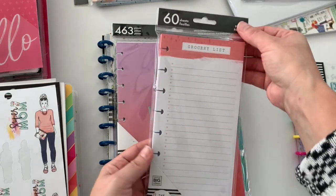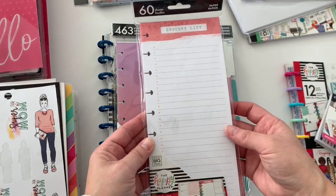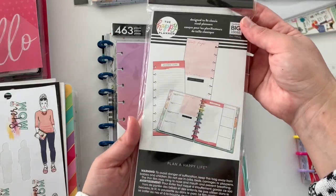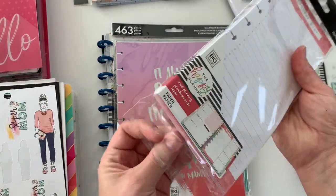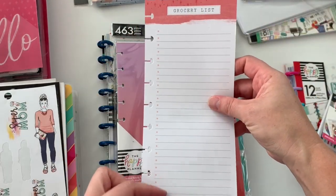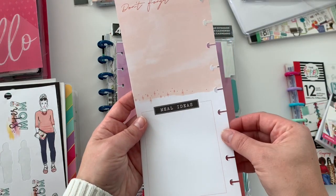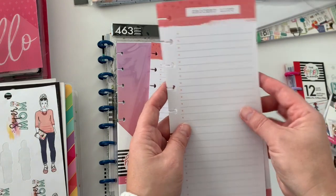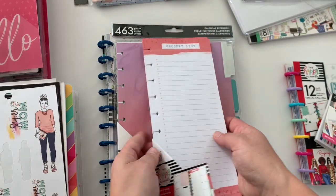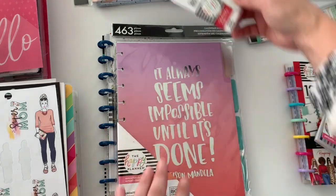And then I got her a grocery list because she is a mom, and I thought this one was really pretty. This is actually also from the Ready, Set, Goals food line, and this is meal planning. So this is your grocery list, and then on the back side you have two sections: 'Don't Forget' and then 'Meal Ideas.' This is really essential — I think this is really nice, I like the way it's designed. It's the same design through the whole pack and it's 60 sheets. So I'm definitely going to put that in her planner.